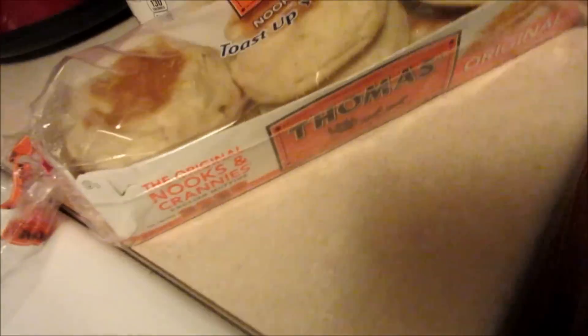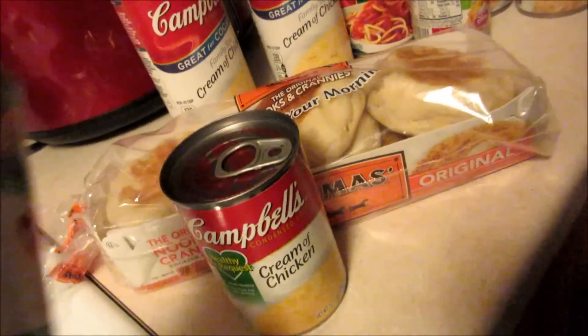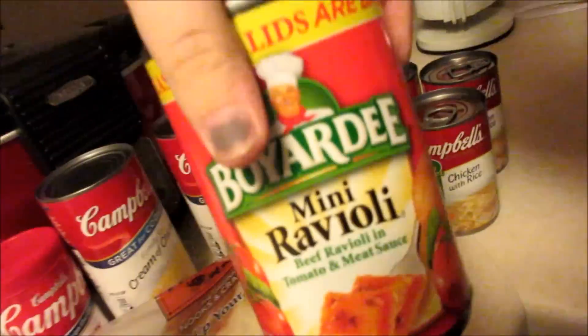Some English muffins, a little can of cream of chicken, and some creamy tomato — I like these little on-the-go cups. Some little mini ravioli and some sliced peaches.